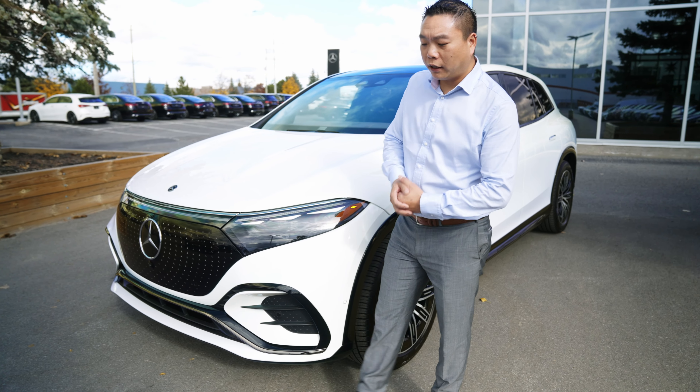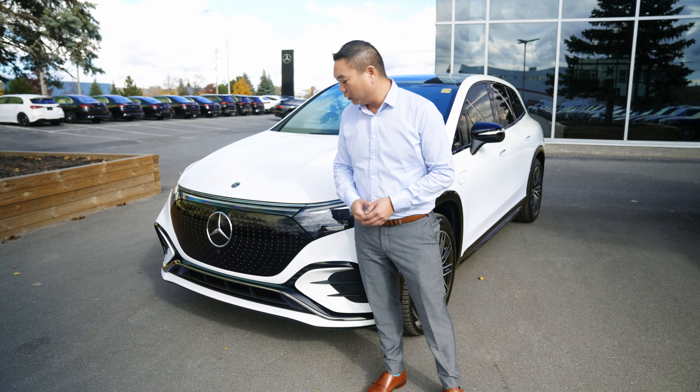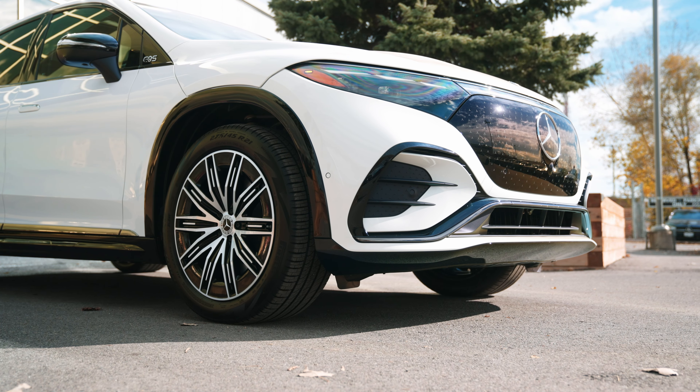On this particular EQS SUV we do have the night package equipped on this vehicle, which gives you the blacked out lower fascia and blacked out grille up front.